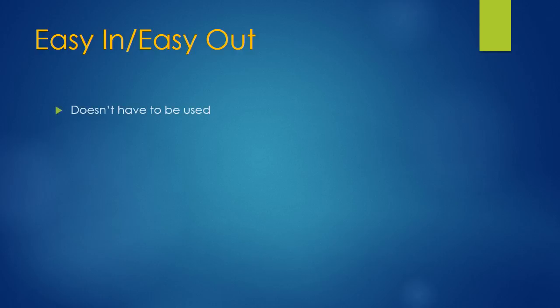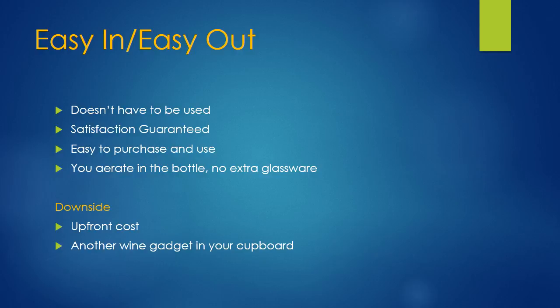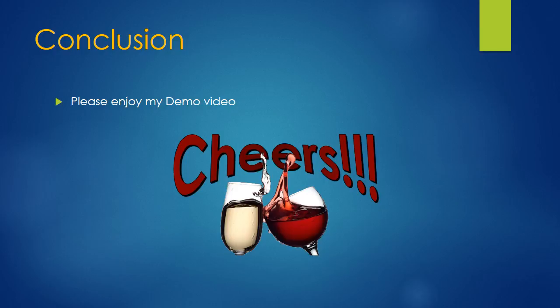Easy in, easy out — there's nothing saying you need to use this device. You can keep it in your cupboard and only use it for special occasions or when you want to try something different. I'll provide a satisfaction guarantee, so if you're not happy with the device, you can return it for a full refund. It's easy to purchase and easy to use. You aerate in the bottle, so there's no extra glassware you need to purchase — no decanters. You can do as many bottles as you want and don't need to do it by the glass. On the downside, there's a bit more upfront cost and it's another wine gadget in your cupboard. So that's my innovation — please enjoy my demo, and cheers.